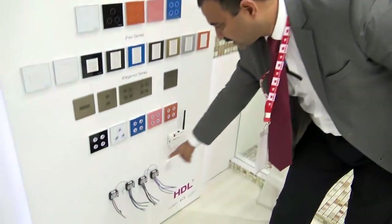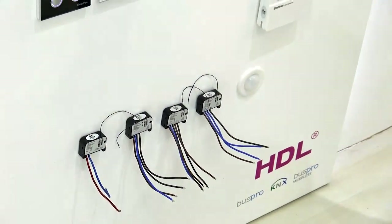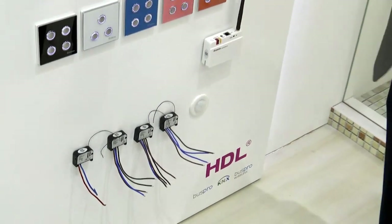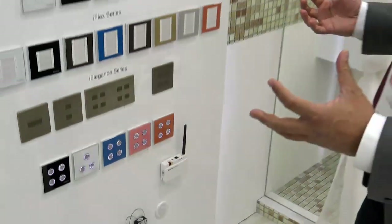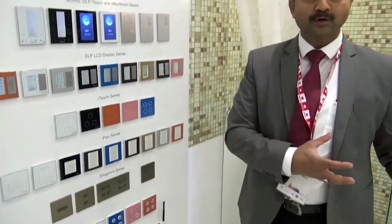This is the wireless technology we have. It can go into the back box of the existing switches, and then wirelessly they can communicate to the routers, so the overall control and communication can come through to the tablet.